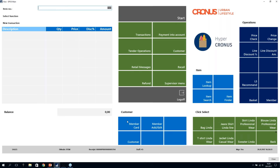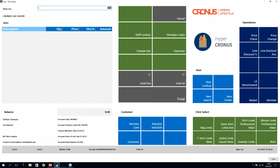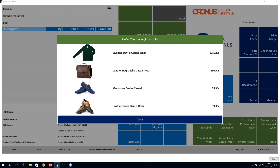Let me show an example. I'll add a member to the sale by entering member card 1001. Stefan Thompson is now added to the sales. With no items — only Stefan — I ask for a recommendation and get four male items based on Stefan's previous purchases. Stefan is male and has been buying for himself, so the recommendations are: Sweater Davis Casualwear, Leatherback Davis Casualwear, Moccasins Davis Casualwear, and Leather Shoes Davis.